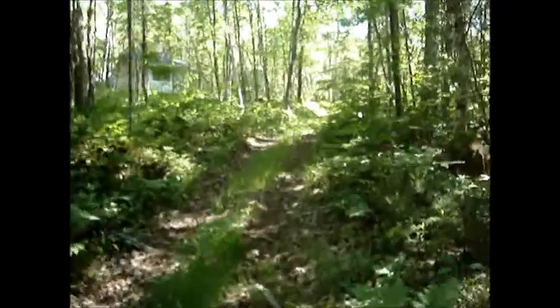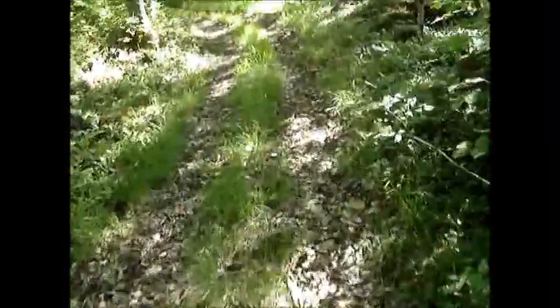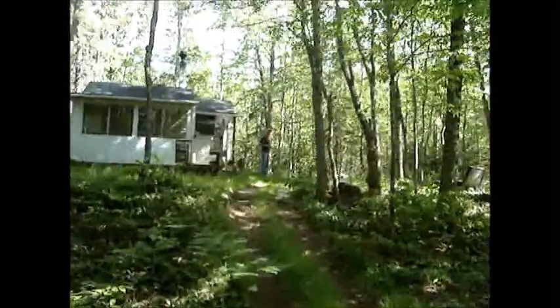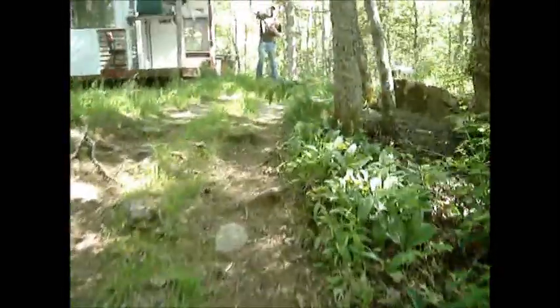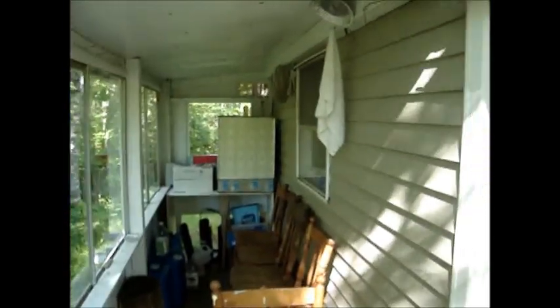Very cool camp. Been here since 1947, I think. It's a great place — it's got like a deck on it, and it's got all kinds of pictures from back in the day.